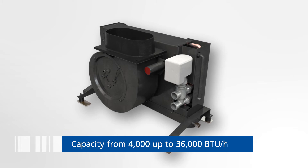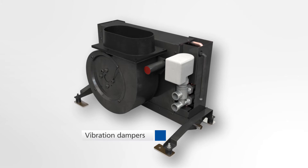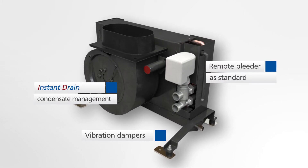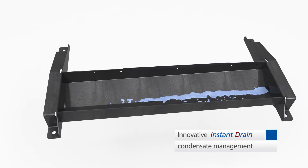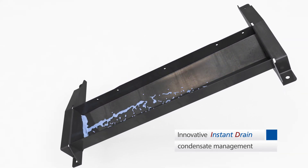The A-Series meets the highest demands for comfort thanks to innovative features such as vibration dampers, remote bleeder, and the innovative instant drain condensate management. The condensate trays feature multi-directional inclinations so that the condensate water will immediately drain even during extreme movements of the boat. We call it instant drain.